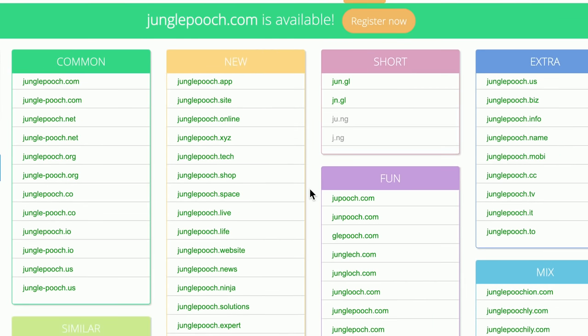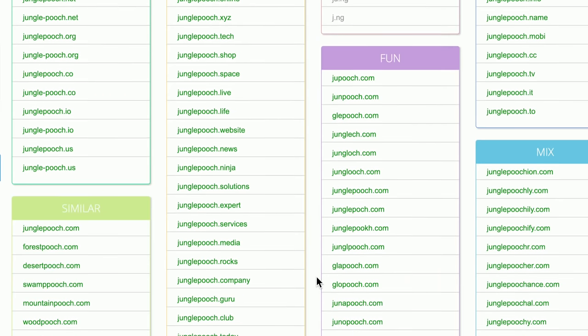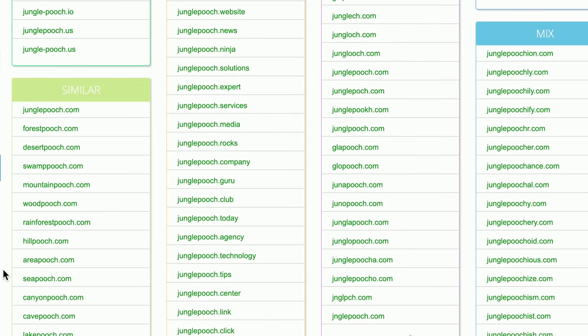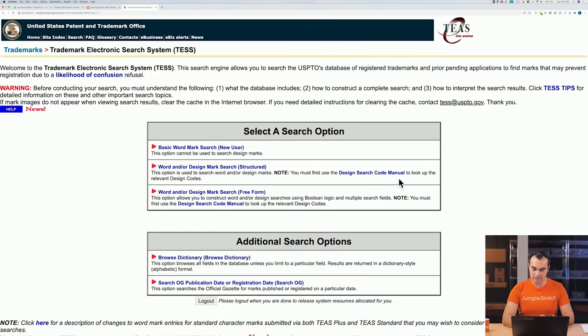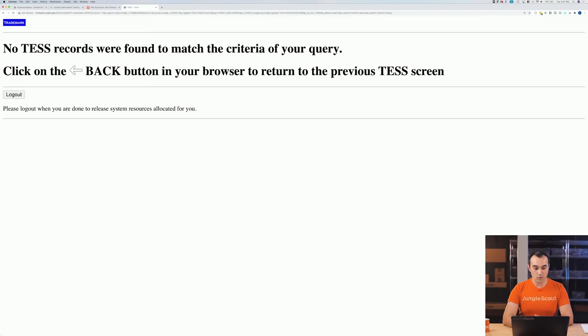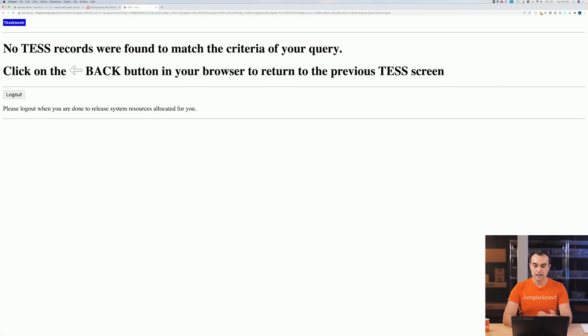Let's look at some of these categories — fun, jungle pooch.com, just different spellings. Glow pooch, mountain pooch, forest pooch. I'd say probably jungle pooch is the best out of all of these. So that's a very quick example — jungle pooch. I'll leave it up to you guys whether that's a good example or not. So now we'd move to USPTO, search the trademark database, basic word search, and type in jungle pooch. No records were found. If there were different ways to spell it, you'd try a few variations just to make sure.